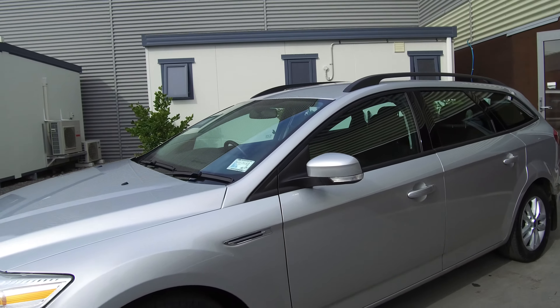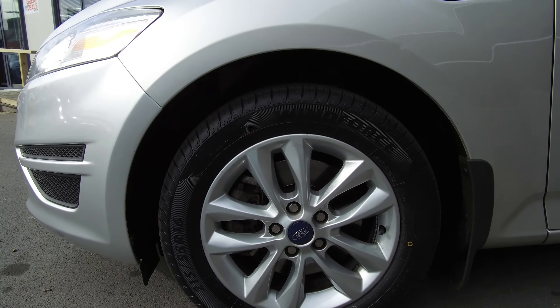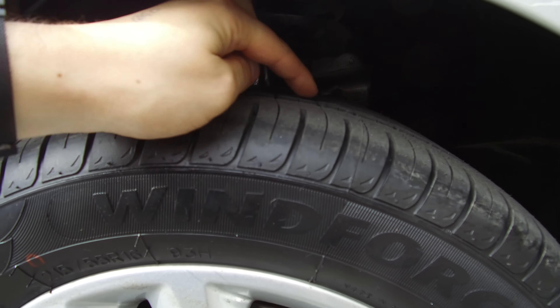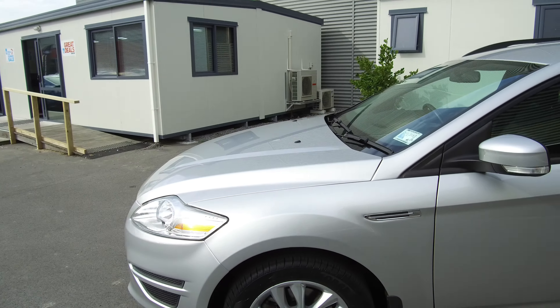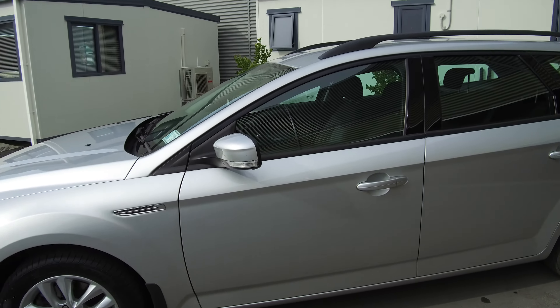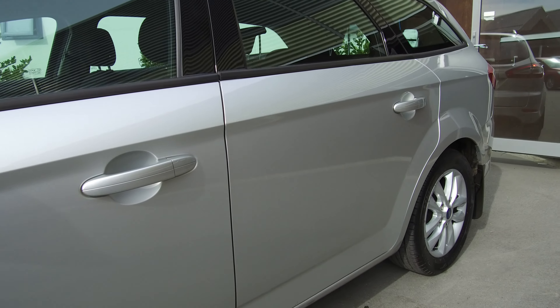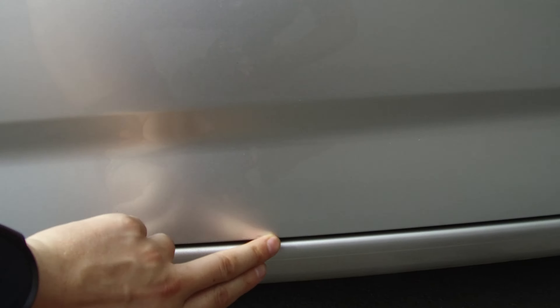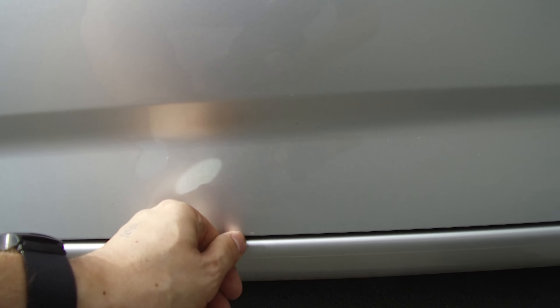We've got the roof rails on the roof and the factory alloy wheels. We've got plenty of tread on all four tyres — you can even still see some little hairs sitting on these ones, so there's plenty of life left in them. Taking a look at the paintwork on the outside, down this whole side it's looking pretty good. We've got a minor scuff down the bottom here — actually, that's just polish — so we're looking pretty good.